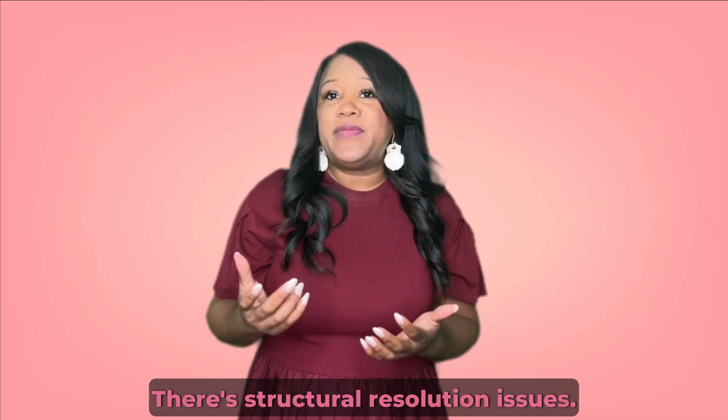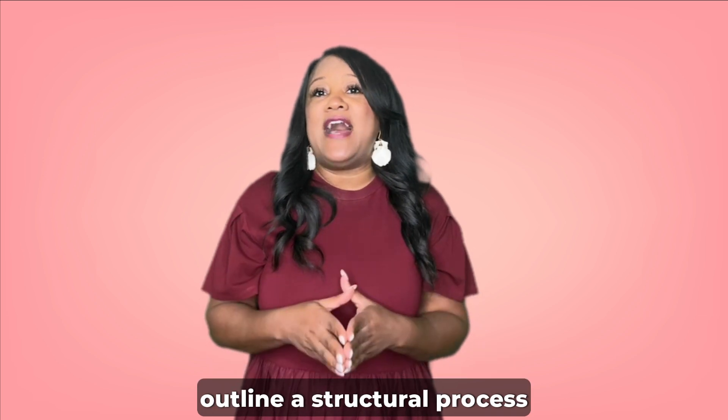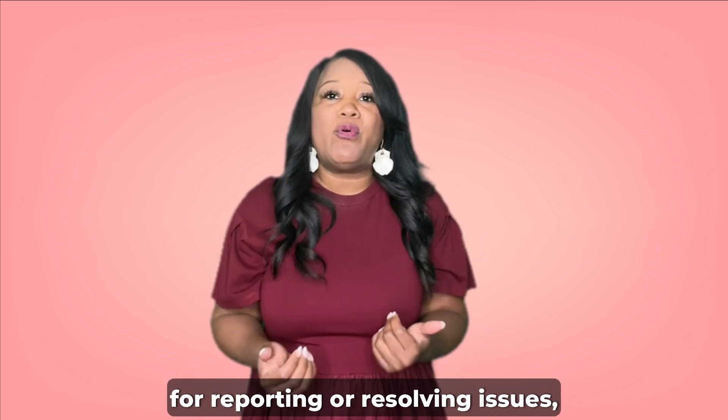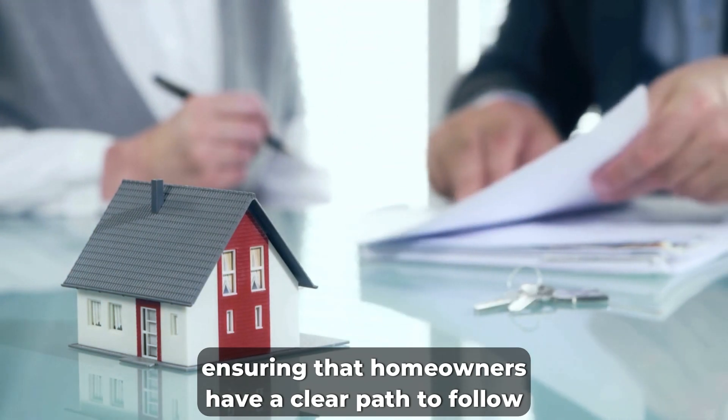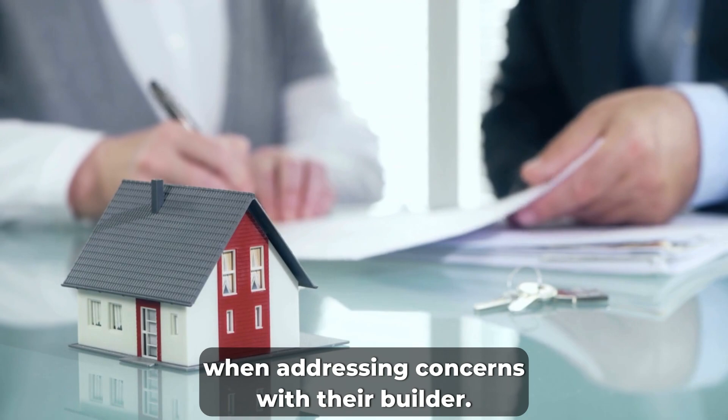Third, there are structural resolution processes. Builder's limited warranties outline a structured process for reporting and resolving issues, ensuring that homeowners have a clear path to follow when addressing concerns with their builder.